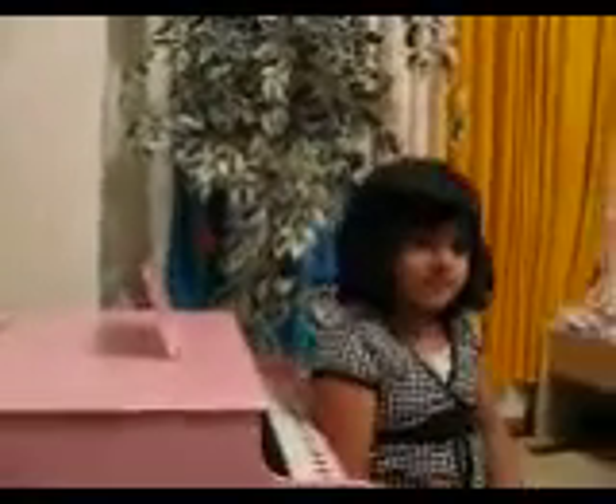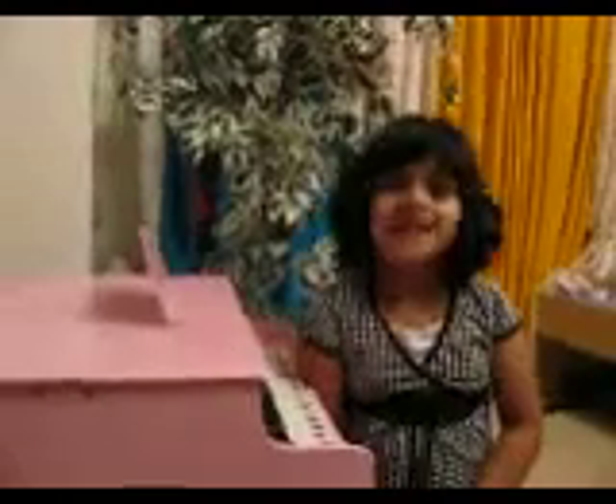Now, can you sing ABC in French, please? Yes. Please do. A, B, C, D, E, F, G, H, I, J, K, L, M, N, O, P, Q, R, S, T, U, V.